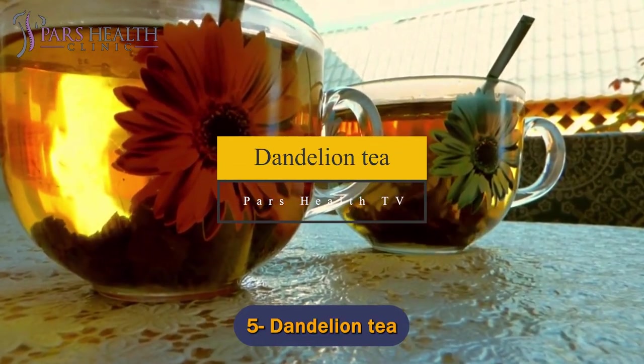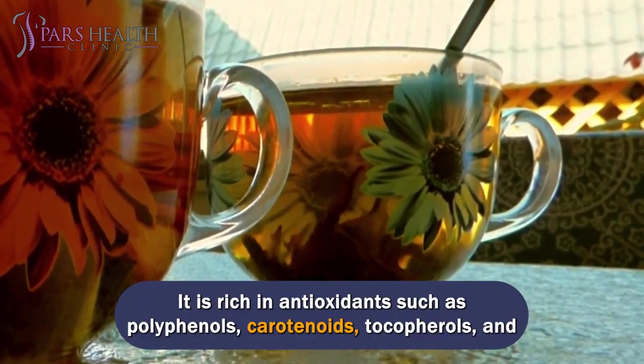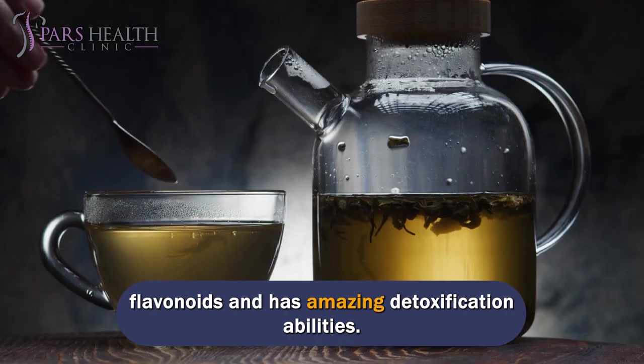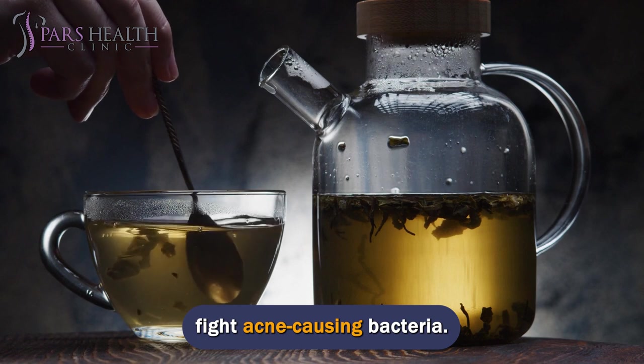Number 5: Dandelion tea. Dandelion tea is a good drink for acne. It is rich in antioxidants such as polyphenols, carotenoids, tocopherols, and flavonoids and has amazing detoxification abilities. It helps flush out harmful toxins, balance hormones, and helps the body fight acne-causing bacteria.